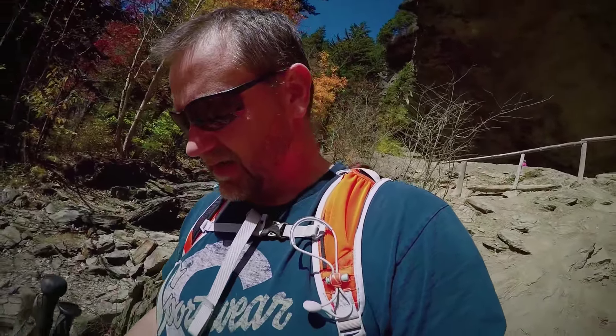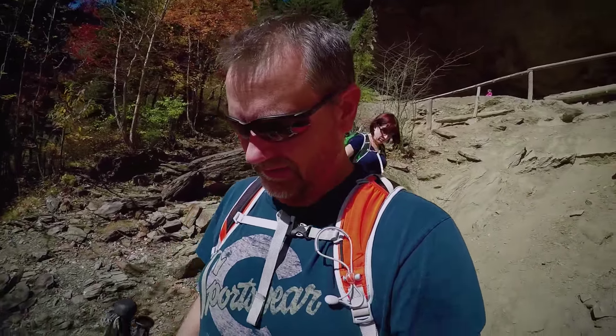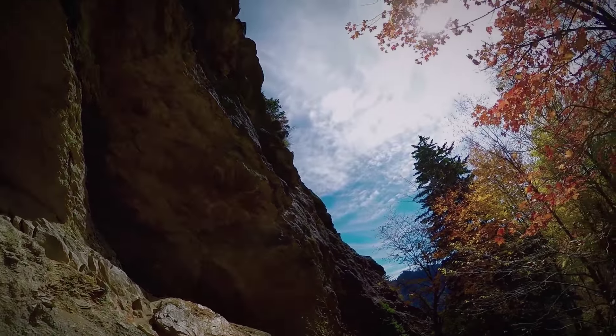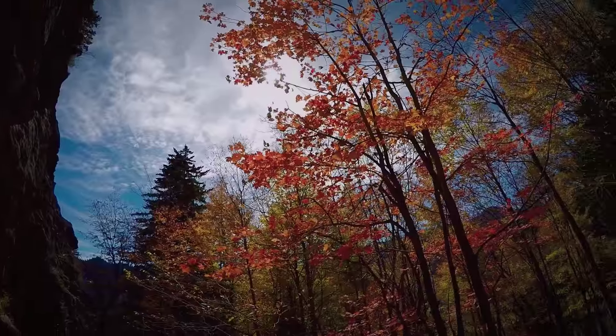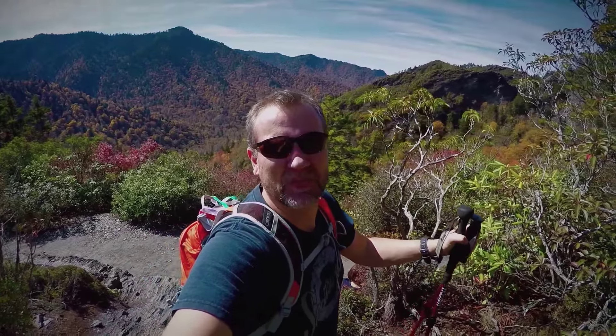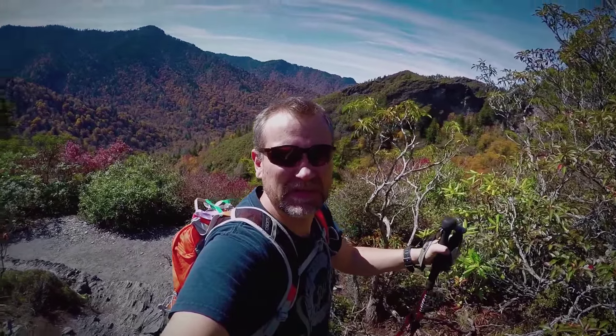Look at that — that thing up there behind us is amazing. Two hour hike to see this. Watch coming down — it's loose gravel, easy to fall on your butt. All the way to the bluffs of the cave. Took a break, ate some lunch, and now we're heading back down.